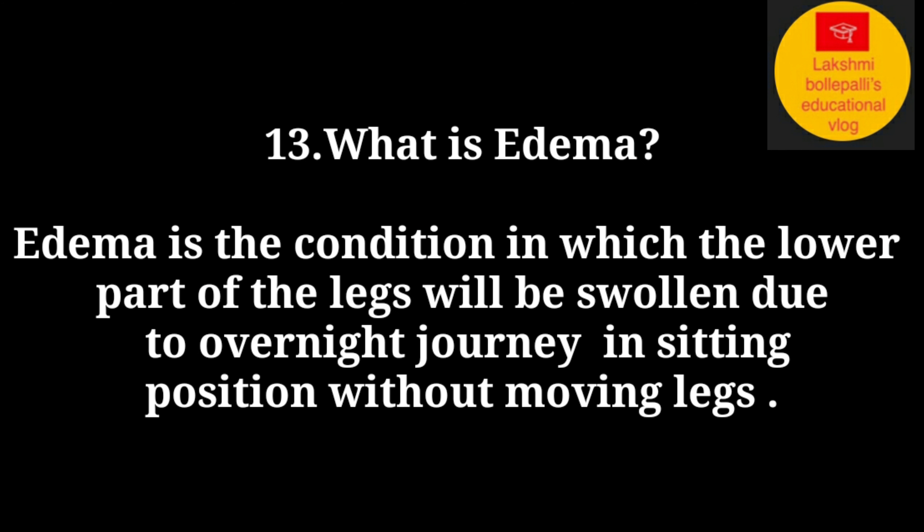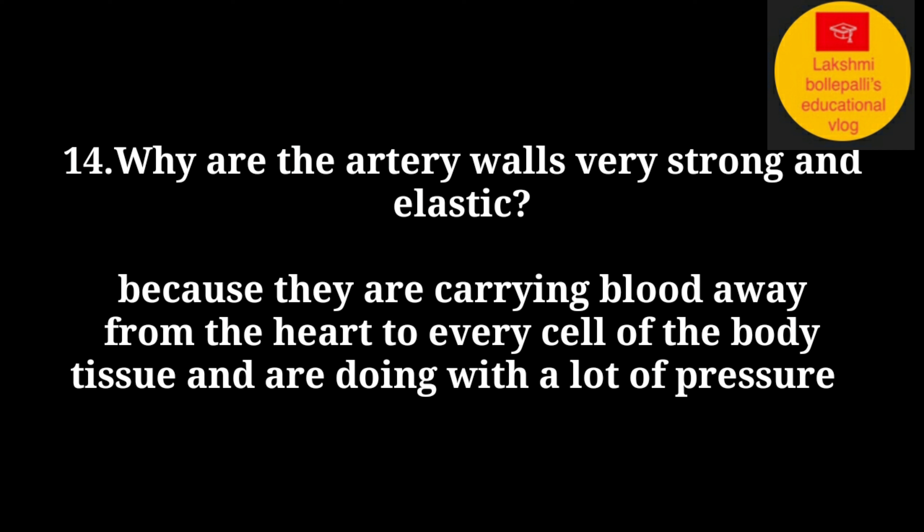What is edema? Edema is the condition in which the lower part of the legs becomes swollen due to an overnight journey in a sitting position without moving the legs. Why are the artery walls very strong and elastic?